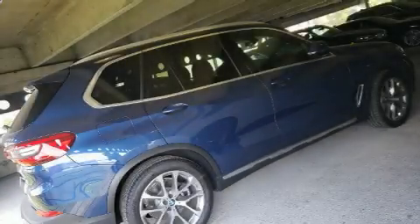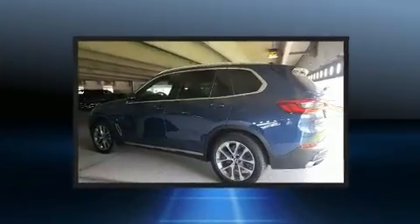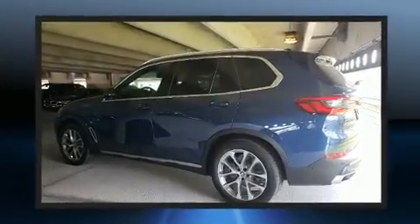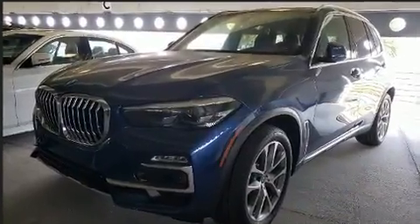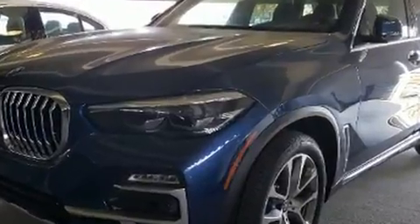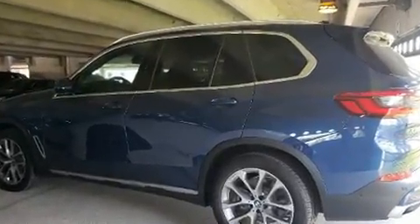The 2020 BMW X5, with less than 4,000 miles on the odometer, this vehicle is constructed with a discerning driver in mind. It features an automatic transmission, rear-wheel drive, and a three-liter six-cylinder engine. A turbocharger further enhances performance while also preserving fuel economy.